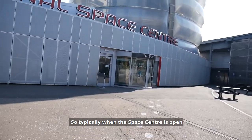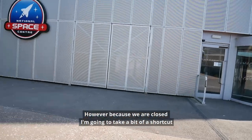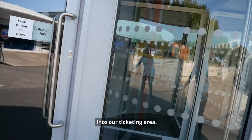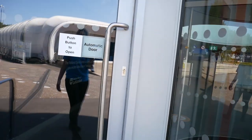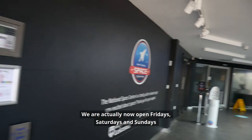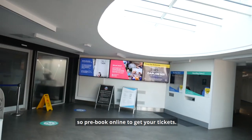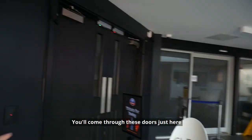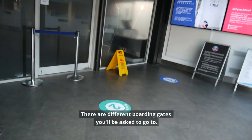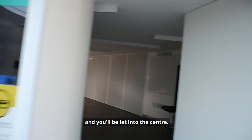Typically when the Space Centre is open you will come through a set of doors that will be just there on your left. However because we are closed we're going to take a bit of a shortcut into our ticketing area. We are actually now open Fridays, Saturdays and Sundays, and essentially you pre-book online for your tickets and you'll come through these doors to our ticketing area. There are different boarding gates — you'll be asked to go to one, confirm your tickets, and you'll be let into the centre.